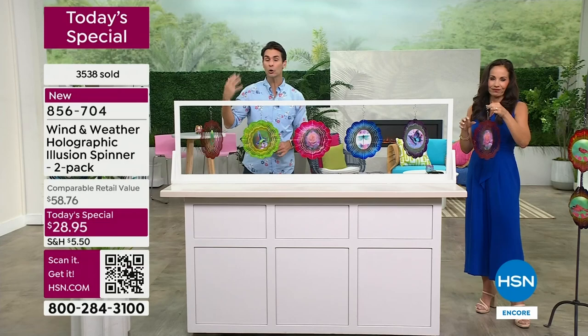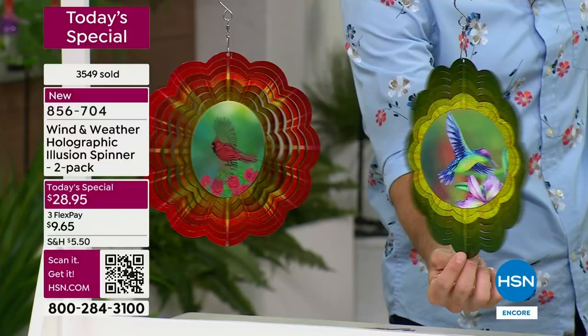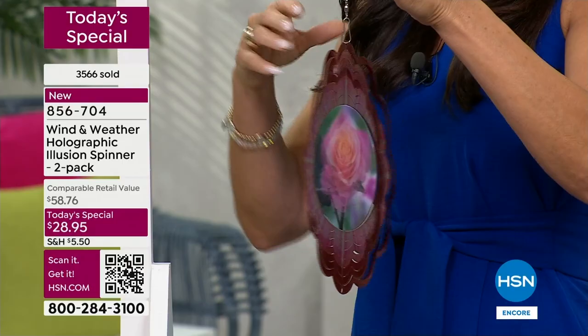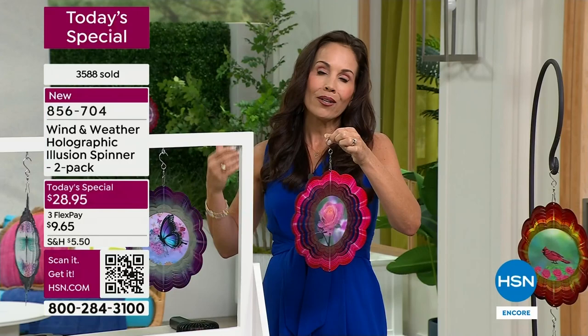That's when you know it's Wind and Weather — that's when you know they're expertly designed. They're all handcrafted. All this color is durably painted — it's powder coated, meaning the pigment is thermally bonded to the metal, and then they put a beautiful shellac over it. That's where you see it's shiny, metallic, looks like there's light coming from it. When the sun is hitting it month after month, it is not going to fade, chip, or rust — and that's so important when you invest in an outdoor piece.